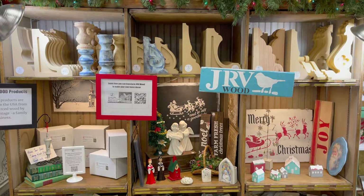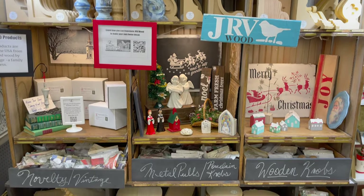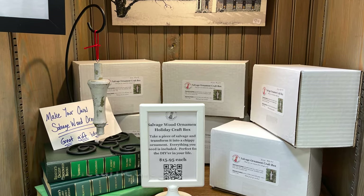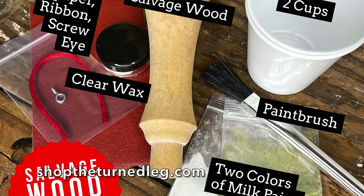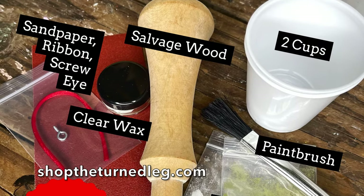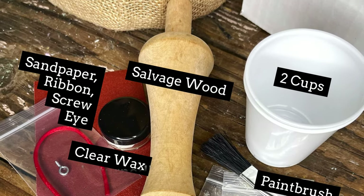In my booth I also sell craft kits. This craft kit allows you to make your own salvaged wood ornament. Inside the box it has everything you need for your project. These make a great gift idea too.